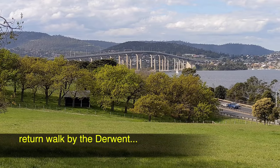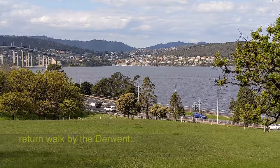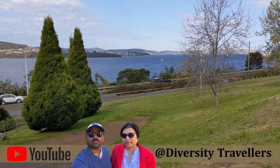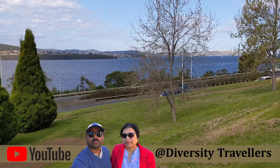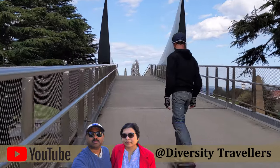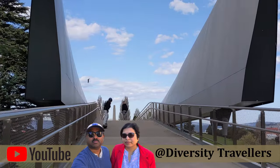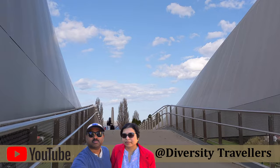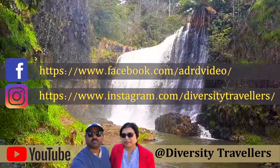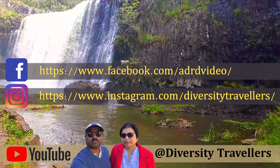On the way back to the city, you can again enjoy the spectacular view of the River Derwent and the Tasman Bridge. Hope you enjoy this walking tour with us and please visit beautiful Tasmania. Please subscribe to our YouTube channel, share with your friends and families and enjoy the world's amazing diversity. Thanks for watching our travel videos.